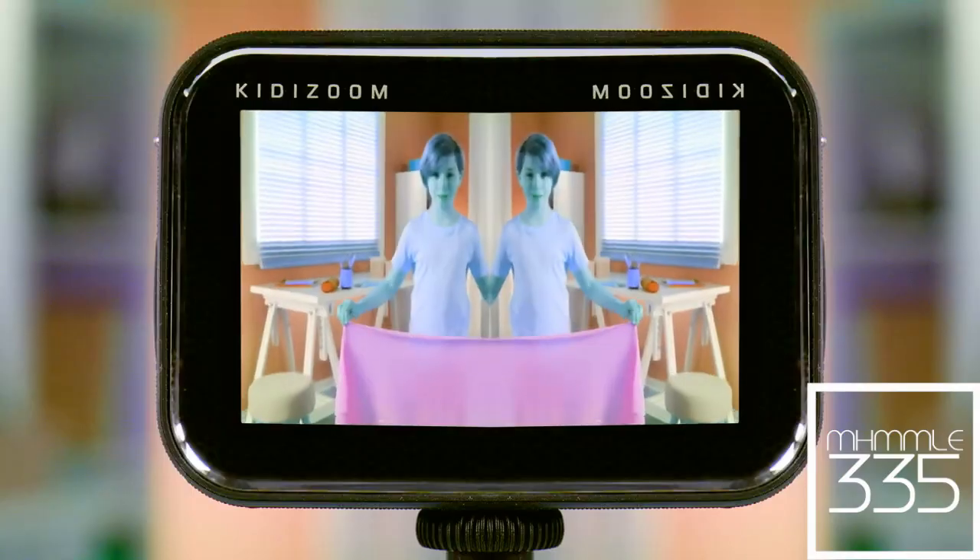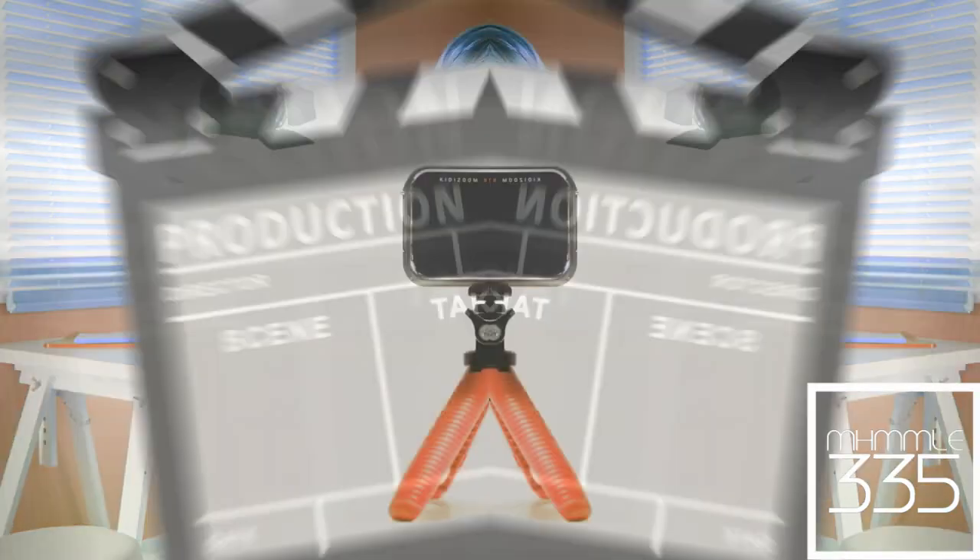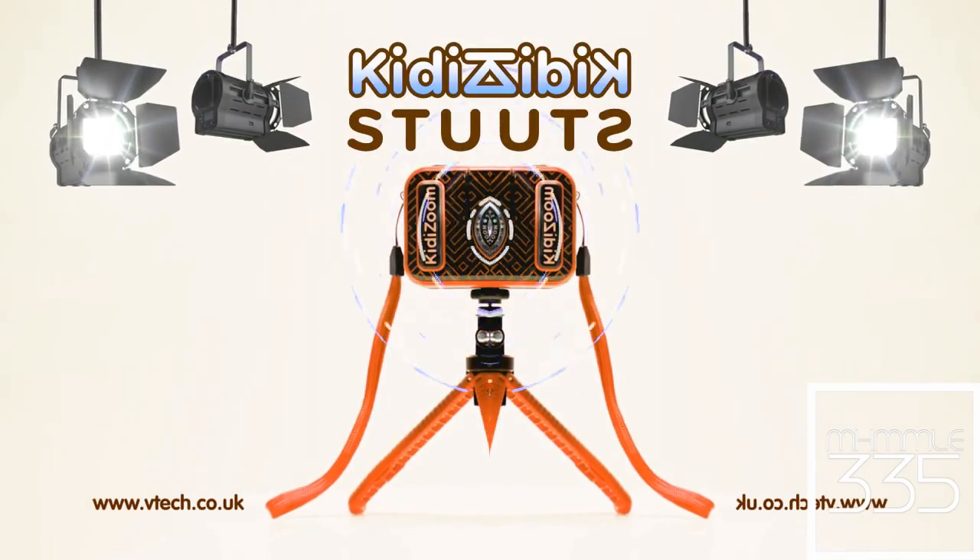You can even make yourself invisible! Direct your own videos with KiddyZoom Studio from VTEC!